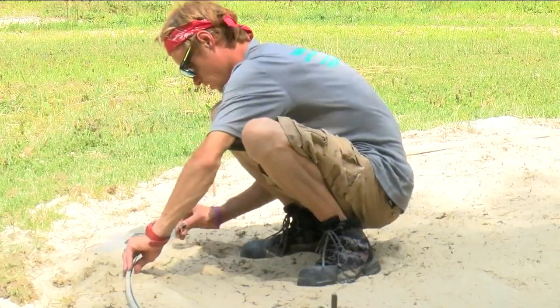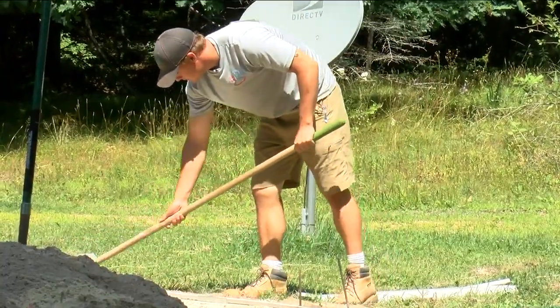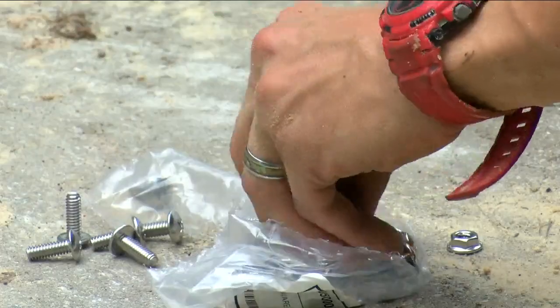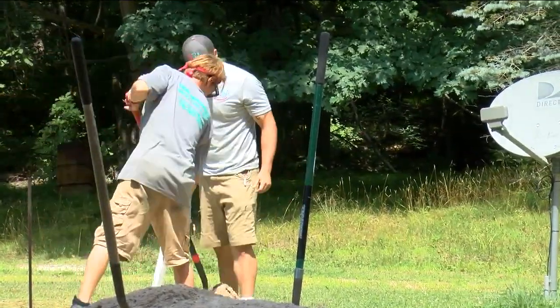But thankfully, the kind of pool they were working on is the easiest kind that they install, so they were done in just a couple hours, with the help of a little coaching: give me a lot behind this block, give me a lot behind that one, like two or three more scoops like that. And while working out in temperatures like this is part of the job, it's not something they say they enjoy.